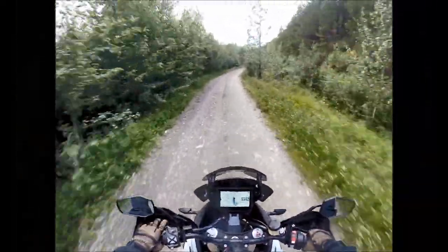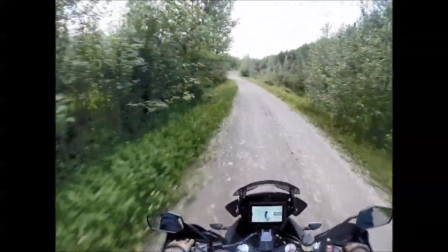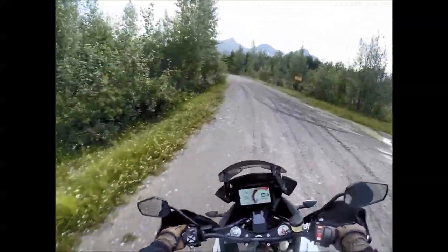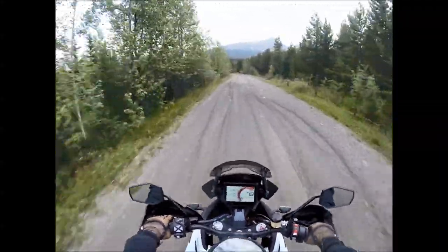It had rained two, three days prior to this straight. Lots of rain in the area this summer, so we couldn't go too crazy on the gravel. Lots of grip in some spots, and then you hit that mud and spin. So we didn't go too crazy, but we did get up to this and push it a little bit.